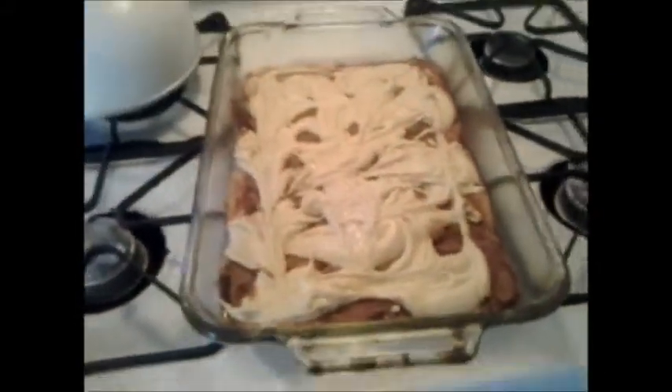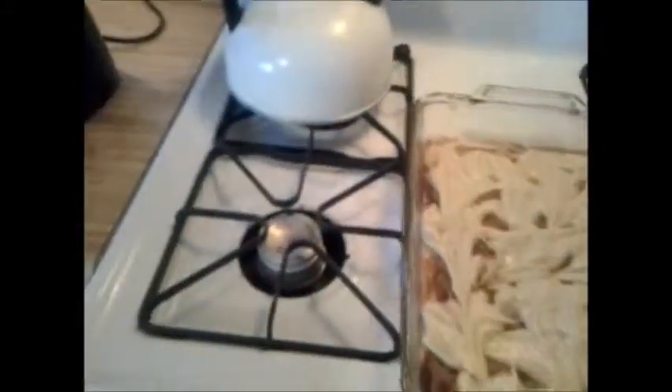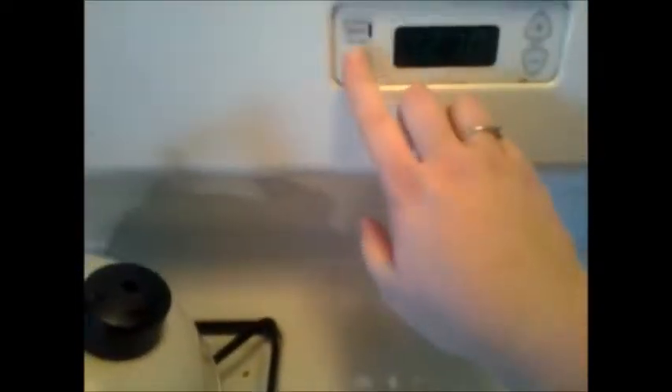So, this is the Snickerdoodle Bars, and we're going to put them in the oven. We're going to put them at the very bottom rack.